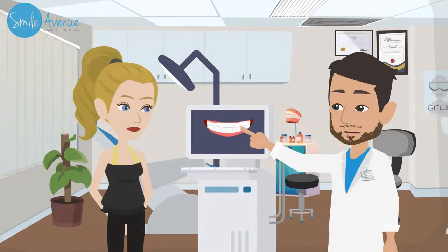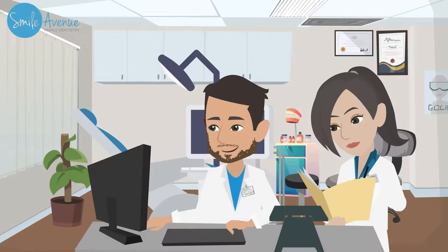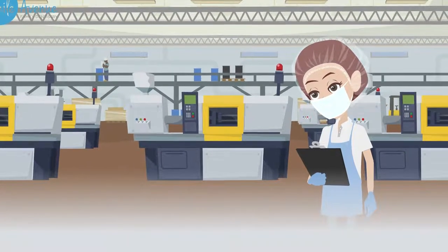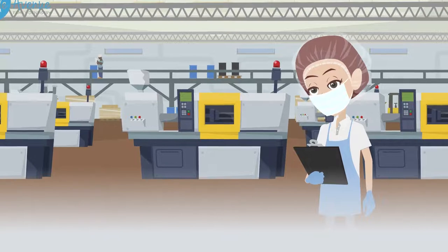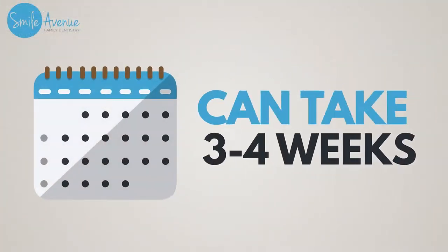We will show you a simulation of what your new smile will look like on that day. Once all records are completed, the doctors at Smile Avenue Family Dentistry will look at all your data and create your new smile using our state-of-the-art Invisalign software. We'll then have Invisalign fabricate your aligners and clear trays and have them shipped back to our office. This fabrication process can take three to four weeks.